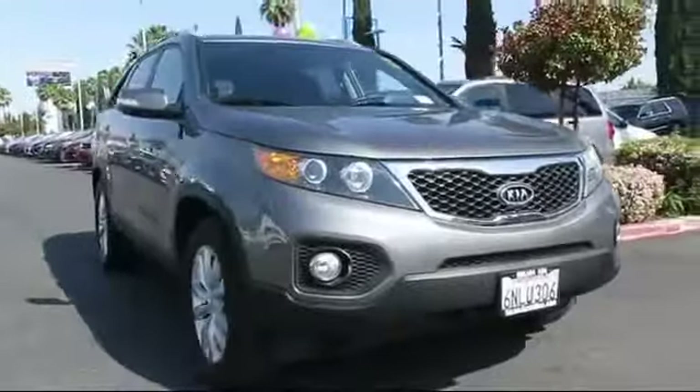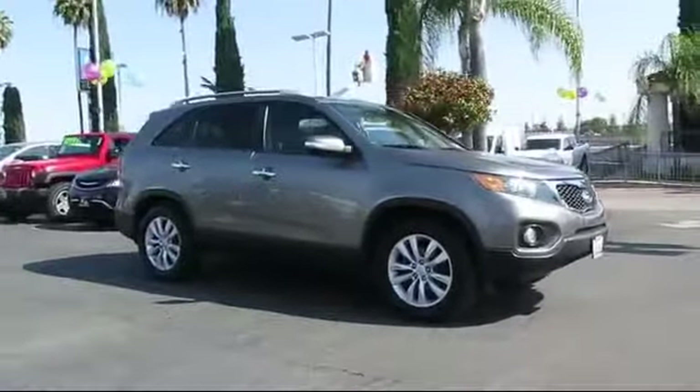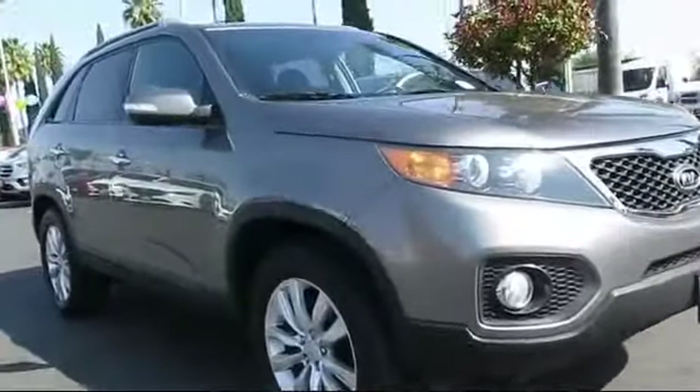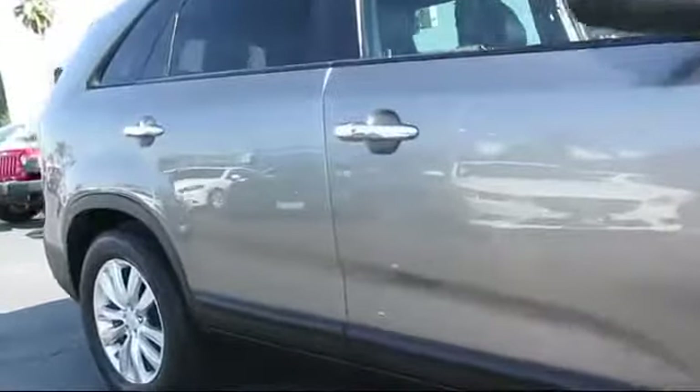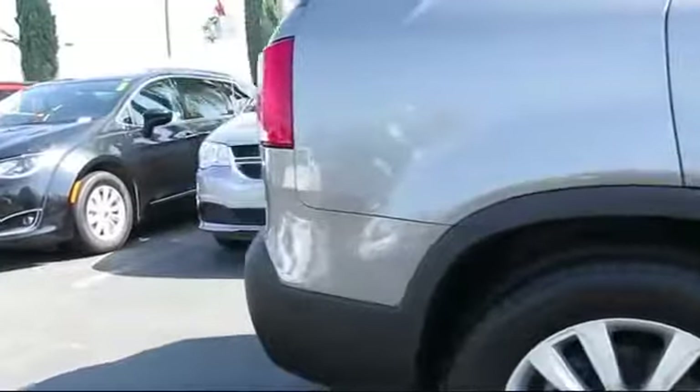Here's a look at another great vehicle from our huge inventory, and comes equipped with keyless entry, steering wheel controls, roof rack, a backup camera, alloy wheels, air conditioning, traction control, and has less than 80,000 miles on the odometer.